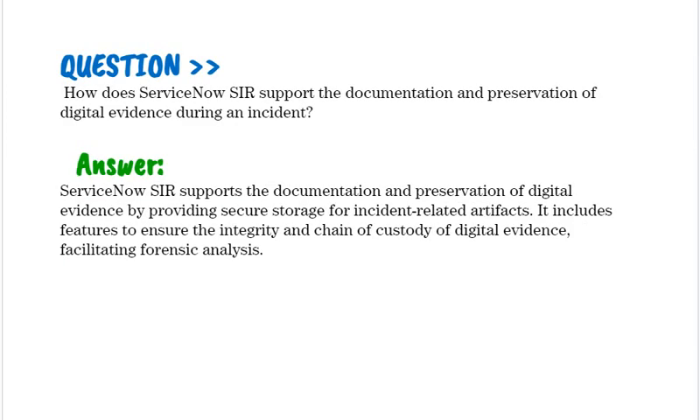How does ServiceNow SIR support the documentation and preservation of digital evidence during an incident? ServiceNow SIR supports the documentation and preservation of digital evidence by providing secure storage for incident-related artifacts. It includes features to ensure the integrity and chain of custody of digital evidence, facilitating forensic analysis.